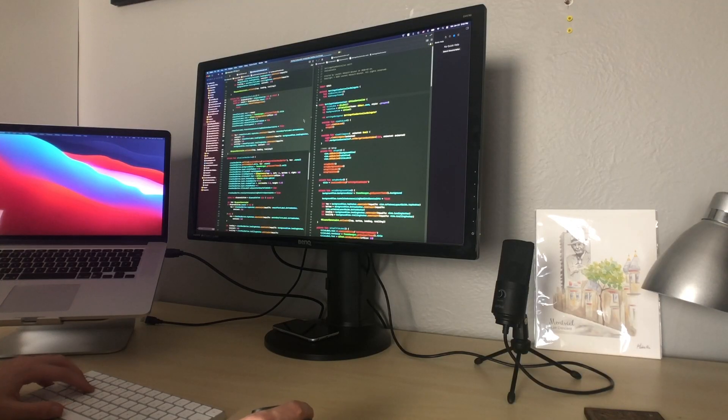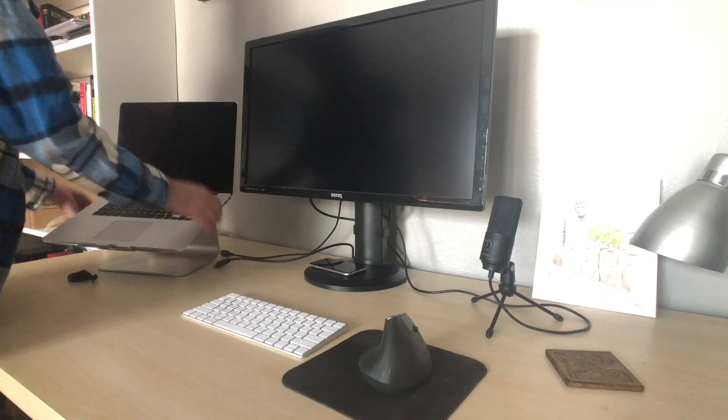I'm always a bit on the fence about going for a laptop versus a dedicated desktop like an iMac or Mac mini, because as a programmer I personally feel less productive when I don't have a bigger external monitor. That said, having the ability to move around with the laptop really helps with my motivation and workflow. If I can do without the bigger external monitor for a bit, moving around seems to really hit the reset button on my concentration and lets me keep working with good focus for longer.